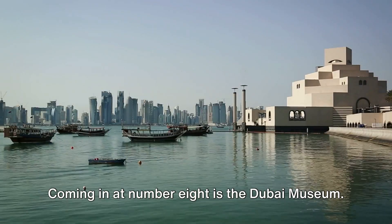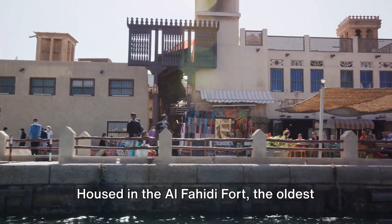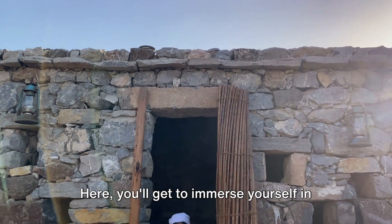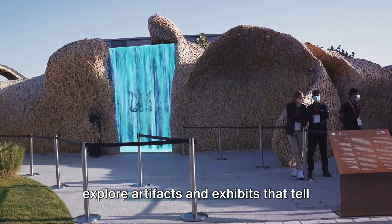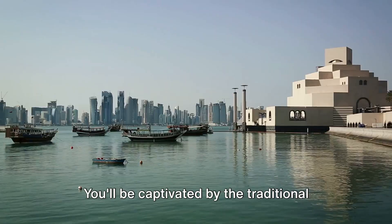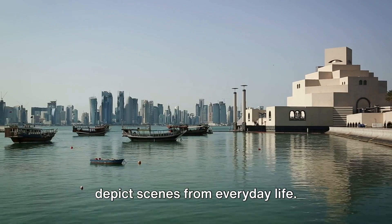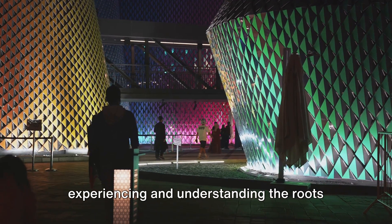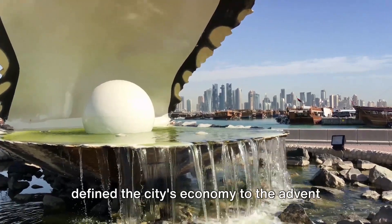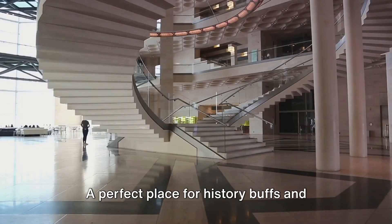Coming in at number 8 is the Dubai Museum. This isn't just a building; it's a journey back in time, a portal to a bygone era. Housed in the Al-Fahidi Fort, the oldest existing building in Dubai, the museum is a treasure trove of history and culture. Here, you'll immerse yourself in the rich tapestry of Dubai's past, exploring artifacts that tell the story of the Emirates' transformation from a small fishing village to a bustling metropolis. From the pearl diving trade to the advent of oil exploration, the Dubai Museum paints a vivid picture of the city's evolution.